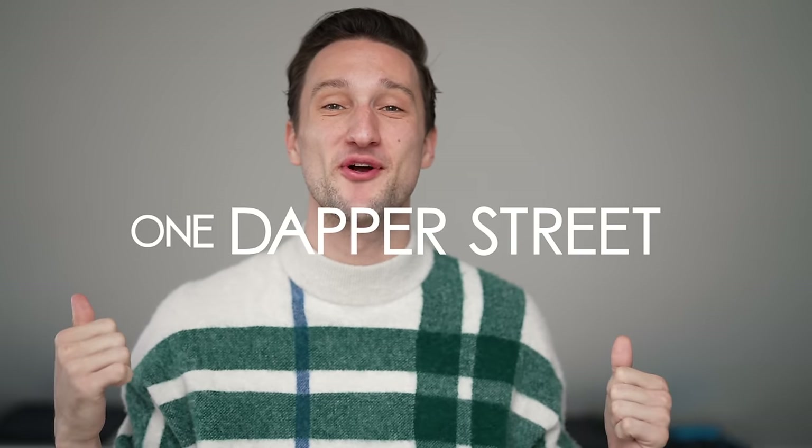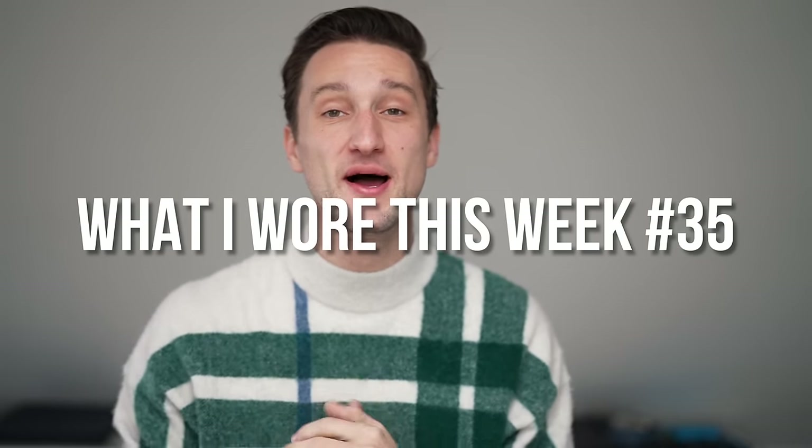What's going on guys, my name is Marcel, welcome to my YouTube channel One Dapper Street and welcome to today's 'What I Wore This Week' video. Before we get into it, since it is December 24th, Christmas Eve, I wanted to send a little message: I hope you have a wonderful holiday with your family and loved ones. I am so thankful for each and every one of you. This year's been a little crazy for me personally, and I'm really excited for 2023 to run this channel full steam again with you guys.